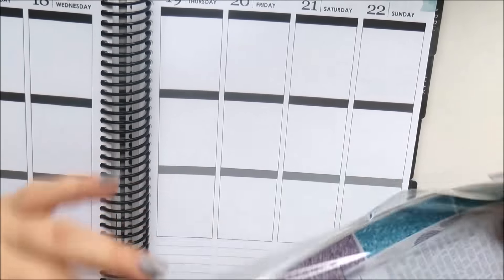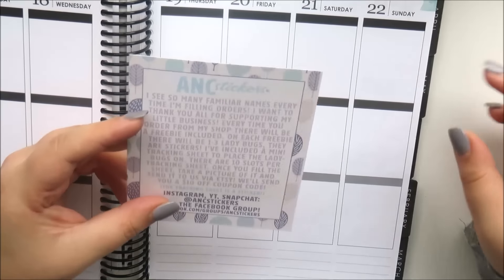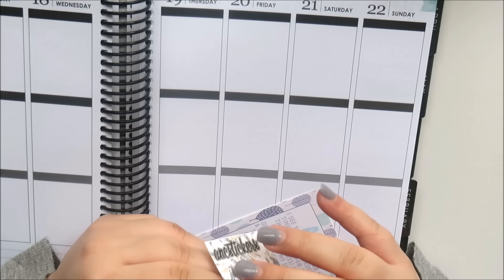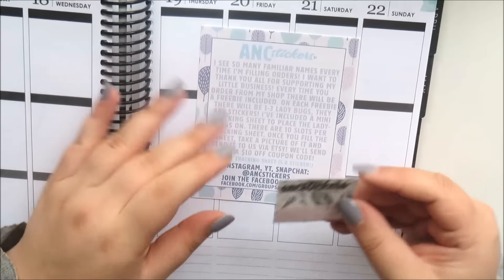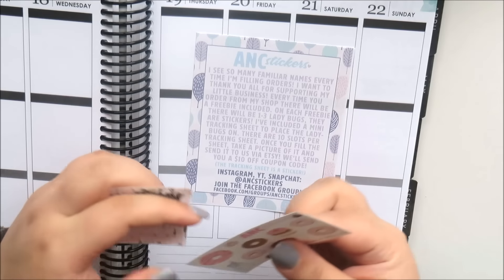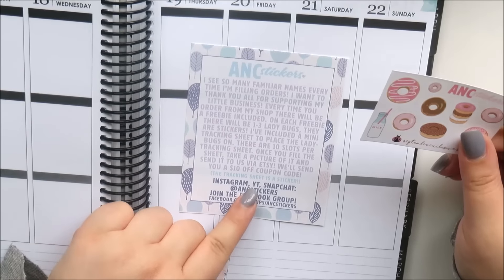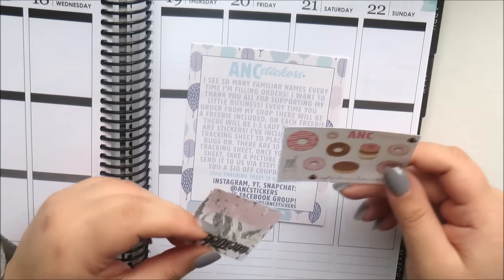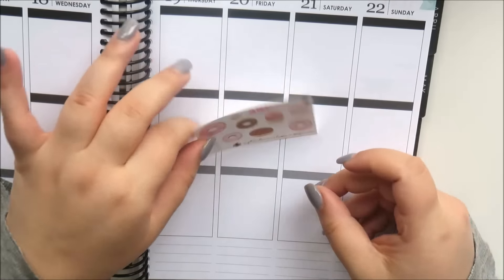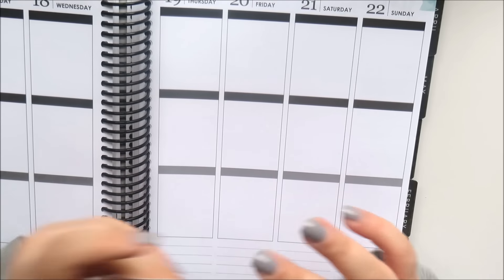I also made another order from ANC Stickers — I got everything glossy as usual, and this time it came with a little sheet. It's a sticker where you collect ladybugs from the freebies — once you get 10 ladybugs you get a $10 off coupon, which is really nice. So that's the little loyalty tracker, and that's also a sticker itself. The freebie has the two ladybugs, and there's cute donut and milk deco — all in that paper.